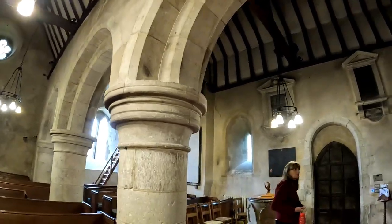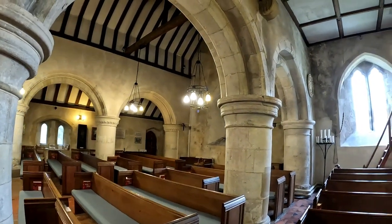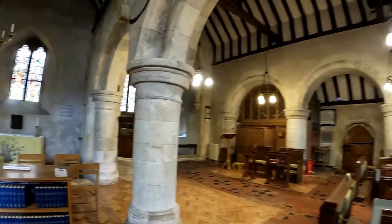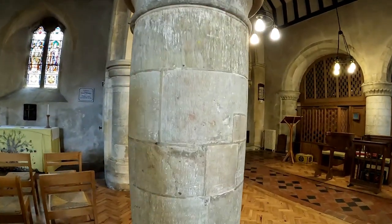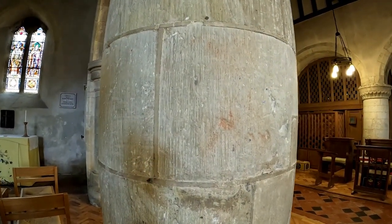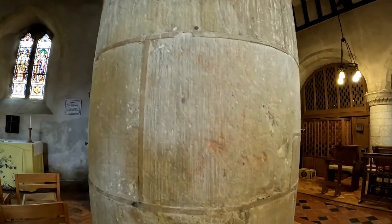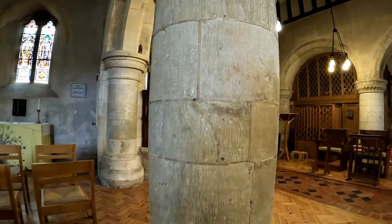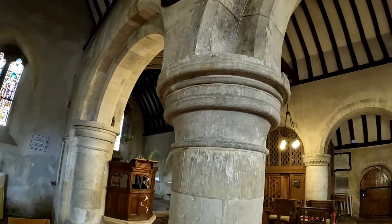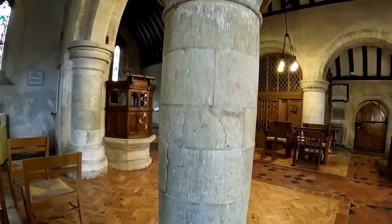I'm in the nave now — and the north aisle is this way. I can see something that could be orange paint, very very faint, but apart from that I can't see anything else at all, which is a shame.